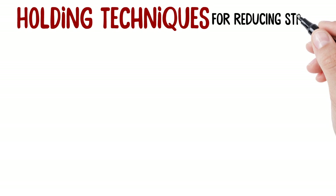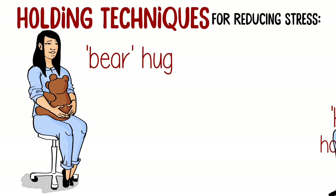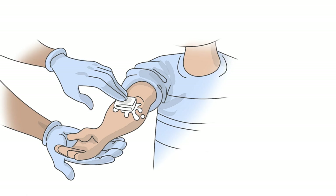Holding your child may also comfort them. You can try the bear hug — place them on your lap facing you. Or try the kangaroo hold — turn them around and hug them around the waist.